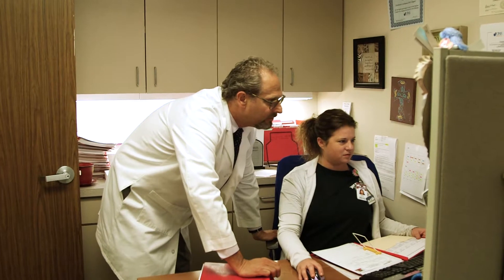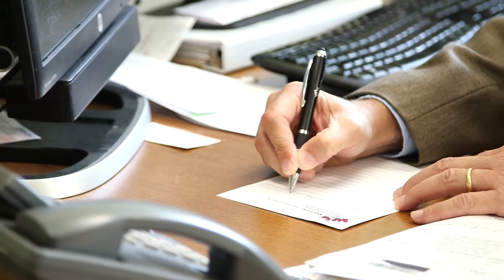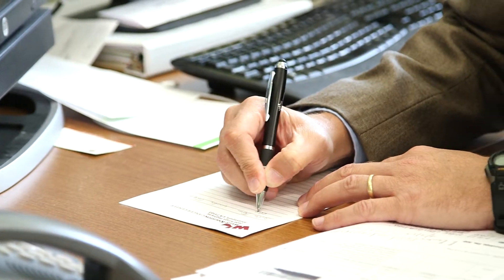BodyTom has allowed us a level of efficiency with our brachytherapy that couldn't be achieved with a very busy diagnostic CAT scan unit. It saves the patient time and discomfort, and allows our procedure to go faster. The clinicians really liked BodyTom from the start because we were able to improve the quality of our care and the speed with which we delivered it.